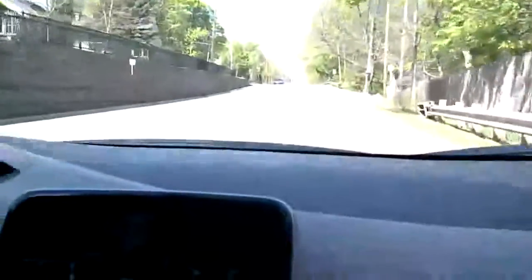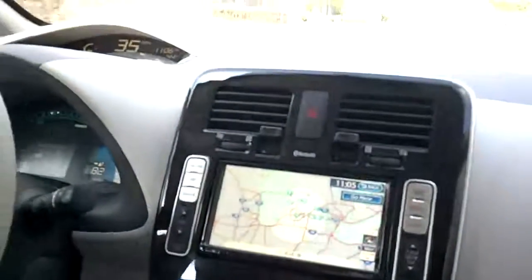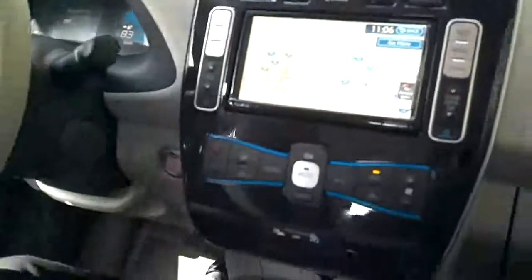Hi, Brad Putts and Steve Glucheski here for Kohl Automotive, and today we're taking the 2012 Nissan Leaf out for a drive. This is our new 100% electric vehicle, zero emissions.